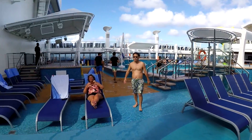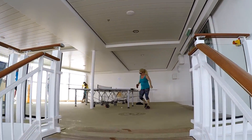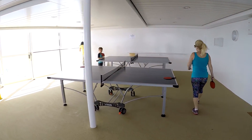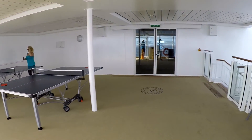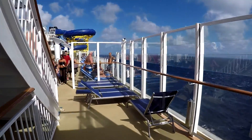Just forward of the main pool area are some stairs that take you up to deck 17. At the top of the stairs there are two ping pong tables. One problem we encountered with the ping pong tables was there never seemed to be any balls available. Apparently they would roll under the glass and fall over the edge of the ship.